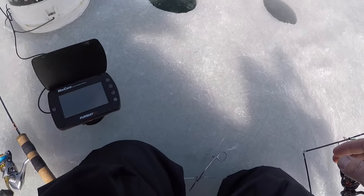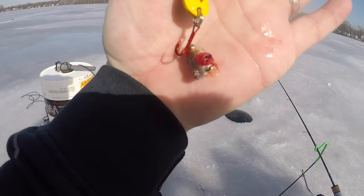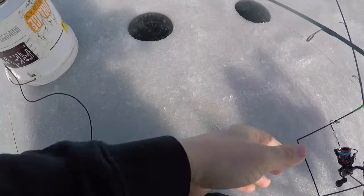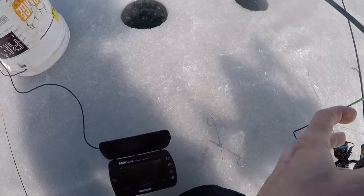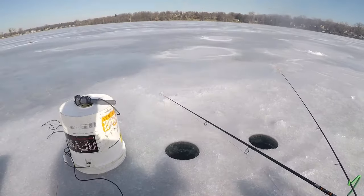Like I said, we are going to be ripping the Daredevil with a little minnow head on there for some scent. We're going to throw that down there and hopefully get some nice pike to come through today. Let's get down there and have some fun.